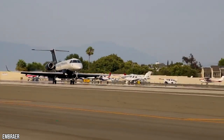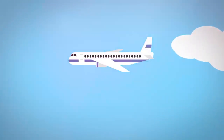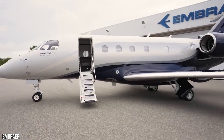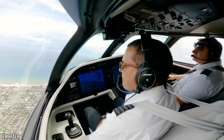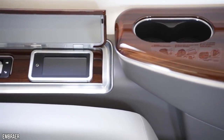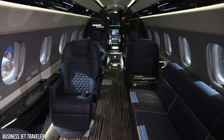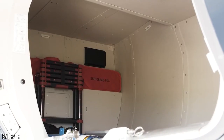The Praetor 500 is the latest development of the Legacy 450 design. The jet keeps its predecessor's classic lines and elegant proportions intact while incorporating the latest in cutting-edge aviation design to advance range and enhance the overall flight experience. It features new winglets and extra fuel tanks for greater range, a class-leading cabin altitude of 5,800 feet, fly-by-wire technology, a stand-up cabin for up to nine passengers, and 150 cubic feet of luggage space.